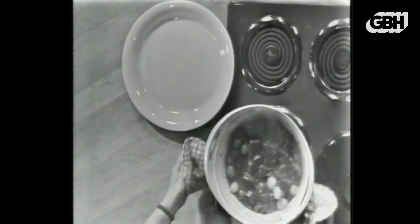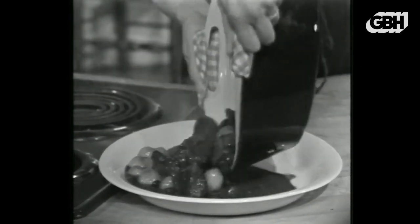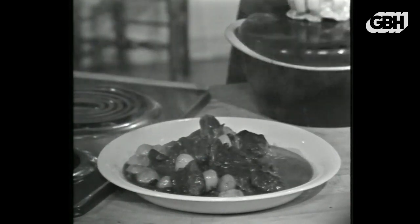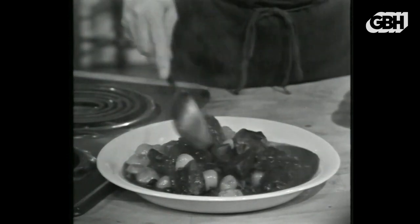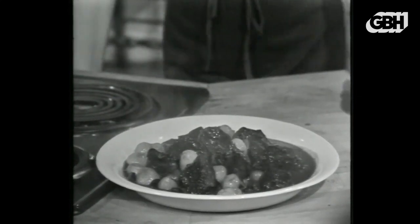This is boeuf bourguignon — big chunks of beef simmered with a rich winey sauce with onions and mushrooms. It's really one of the best beef stews you ever put in your mouth. We're doing beef and red wine today on The French Chef.